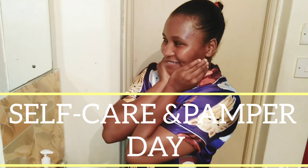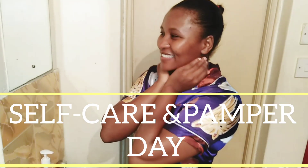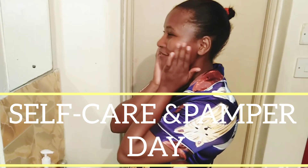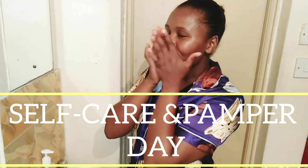Hi guys, welcome and welcome back to my channel. My name is Njeri and as always, this is the Limitless Show. Welcome to today's episode — I'll be taking you through my self-care day, so I'm going to start by taking a nice long shower.